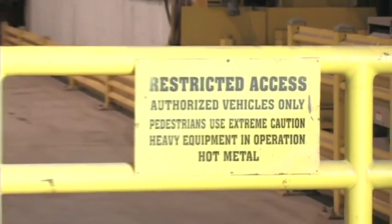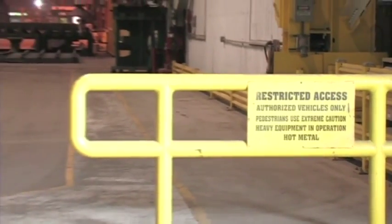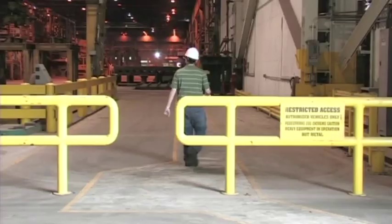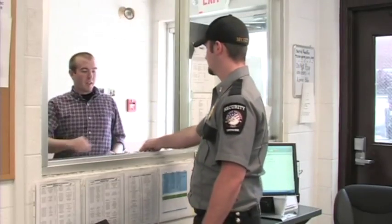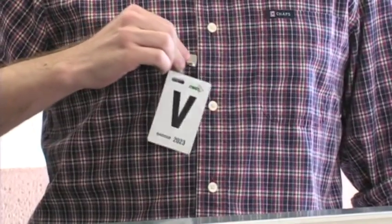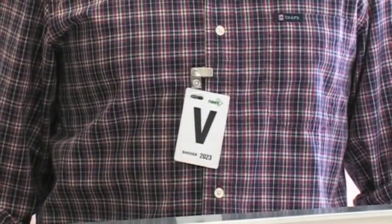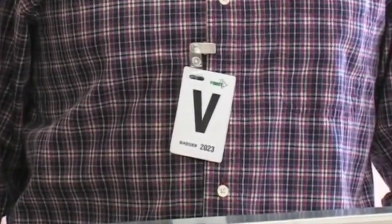Therefore, we have established special guidelines to ensure that the time you spend at TyMet is both productive and safe. When you sign in at the security office or with the administrative coordinator, you will be issued a numbered identification badge. Wear this badge so that it is clearly visible at all times.